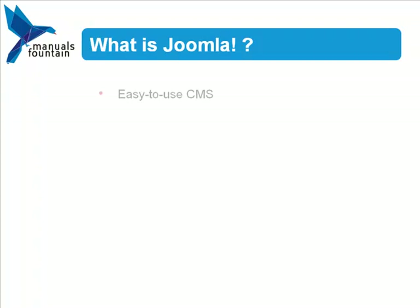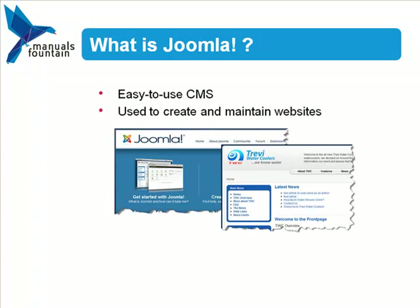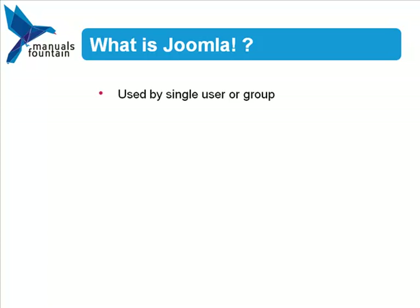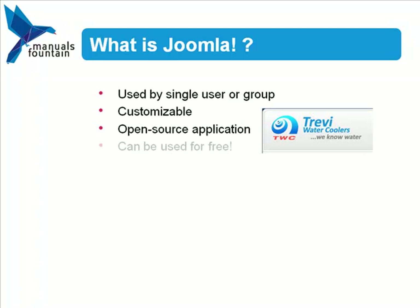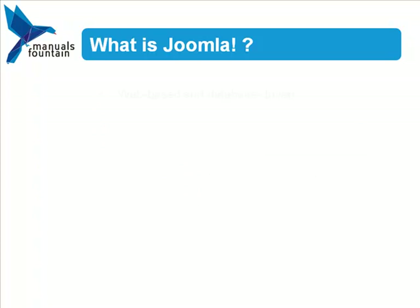Joomla is an easy-to-use content management system used to create and maintain websites. It can be used by a single user or a group of users. Organizations can quickly develop their own customized website, and since Joomla is an open-source application, that means you can use it for free.